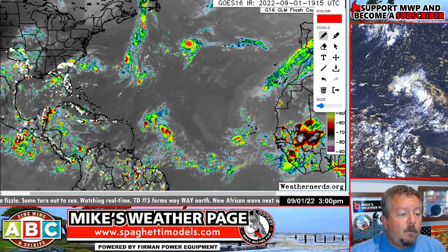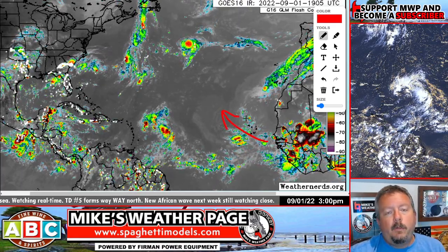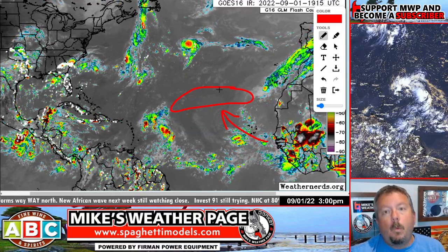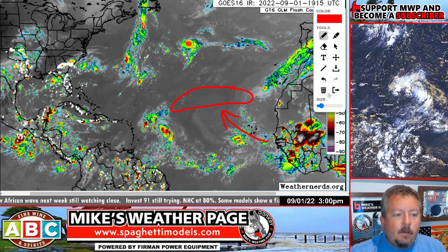There's another spot on the NHC map — a wave right here coming off Africa that has been lowered down to 30 percent by the NHC. It's going to enter a big pocket of cold air, cool water, and dry air. So this wave doesn't look like it's going to make it.